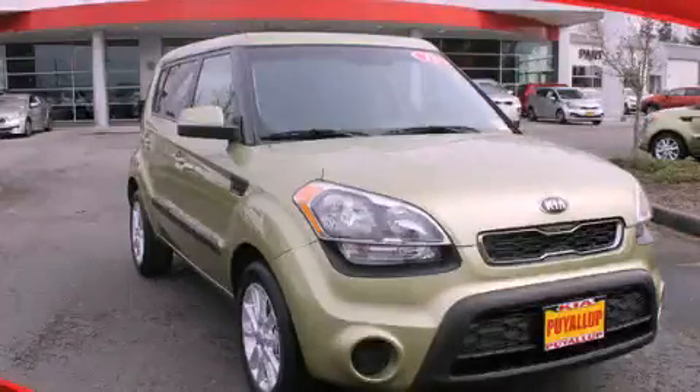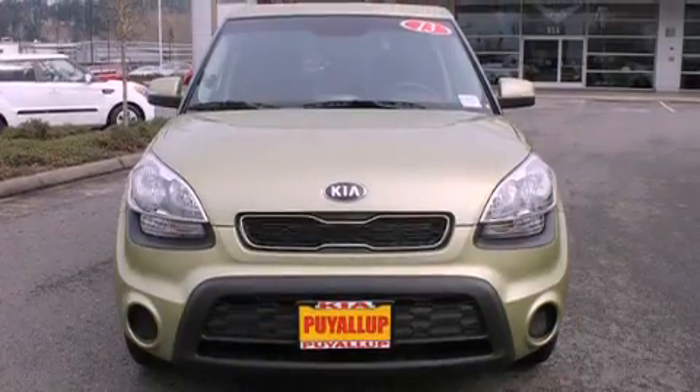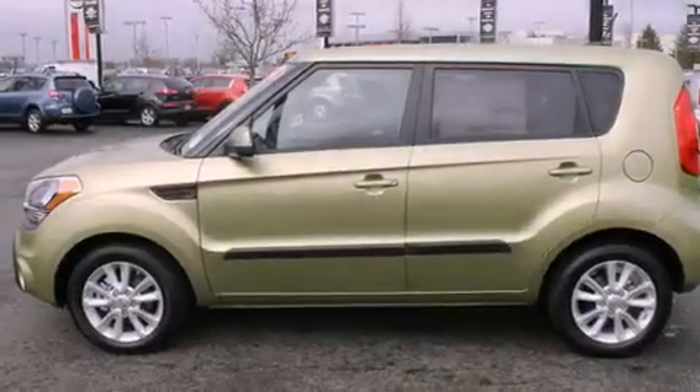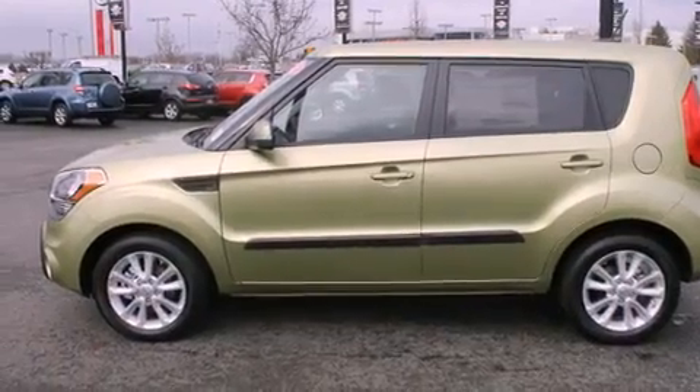This is a brand new 2013 Kia Soul — space, utility, and fun in one unique package. It has a 2.0 liter 4-cylinder engine and a 6-speed automatic transmission.